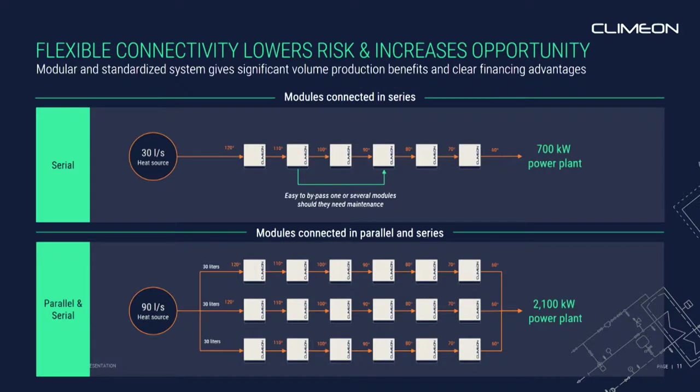But it also shortens the time from investment to cash flow. Because typically on the power side, when you're building a power plant, you look at the heat source and then go back to the drawing board, and your R&D team develops a power plant tailored for this heat source. But with our modules, we can look at the heat source and, through an Excel sheet, calculate exactly how many modules we'll need. So we basically need no R&D for each new site.